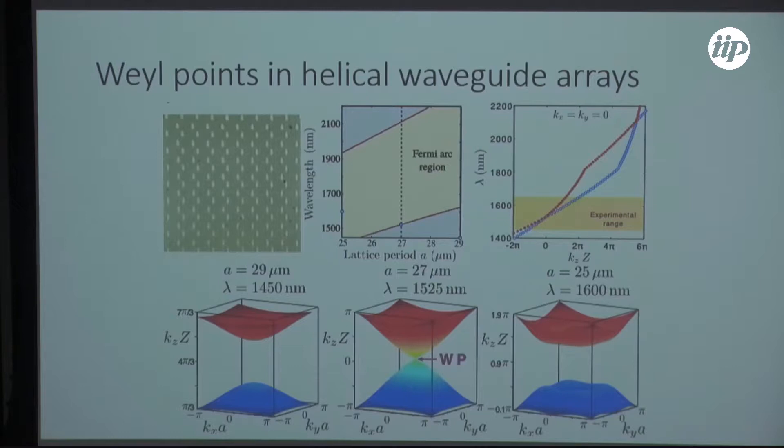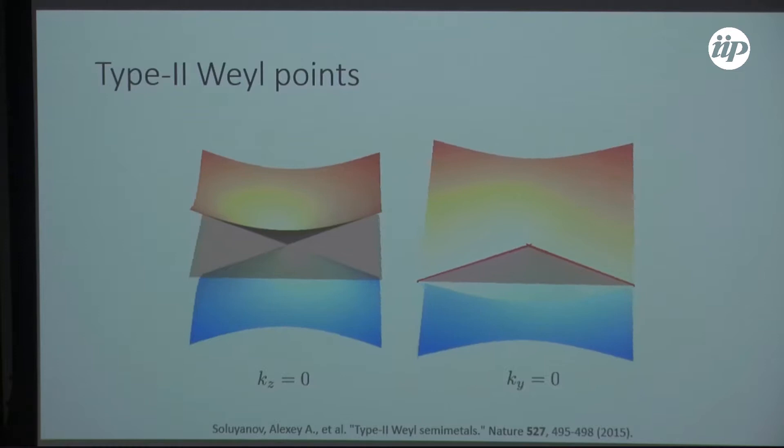To recognize that our system actually has a Weyl point, we need to look at the real space manifestations. The real space consequence of having a Weyl point — a conical degeneracy — is that because these are waveguide arrays, you're seeing type-two Weyl points. In the kx and ky directions, the two bands have opposite group velocities, while in the kz direction both bands correspond to light moving in the forward direction.